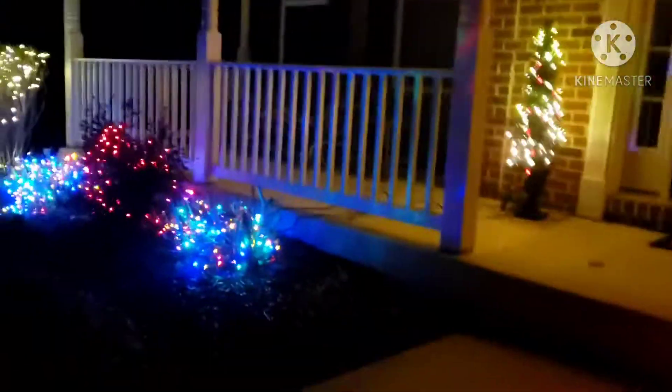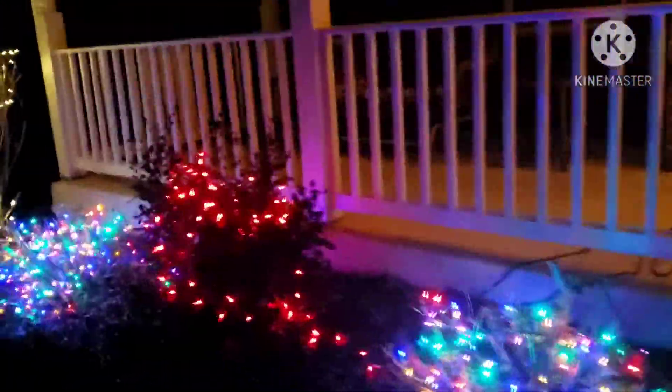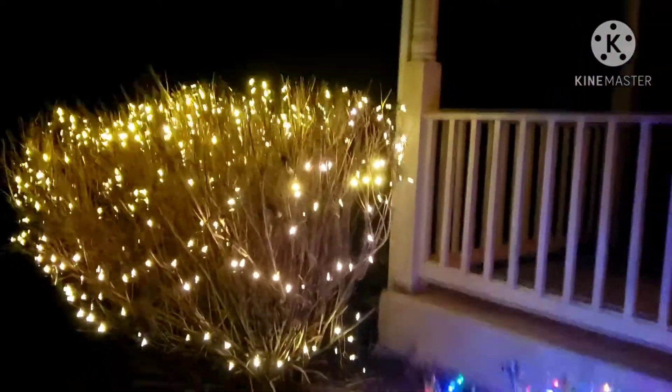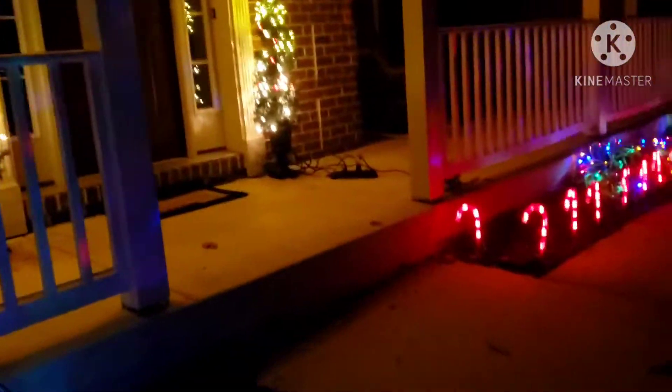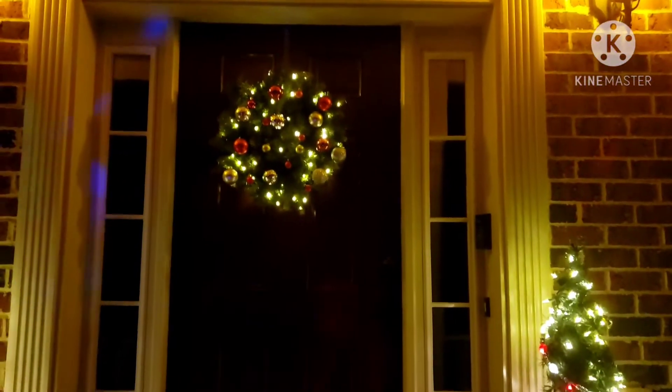And over here, I've got more bushes, and this bush all have Christmas lights. And then finally, at the front door, I got two Christmas trees — or whatever these are called — by the house, and then the Christmas wreath.